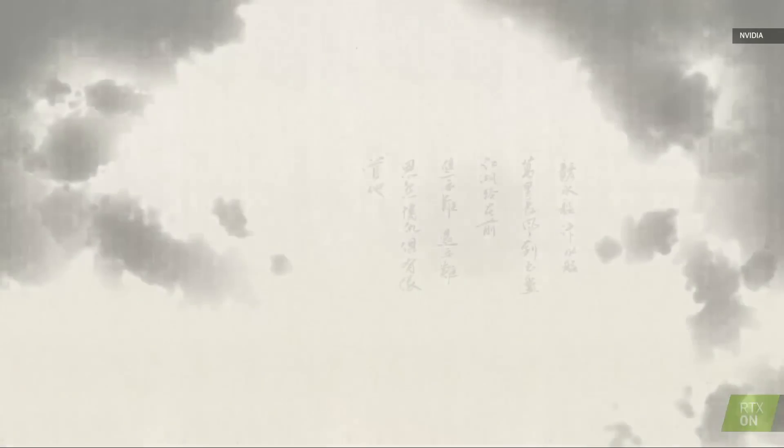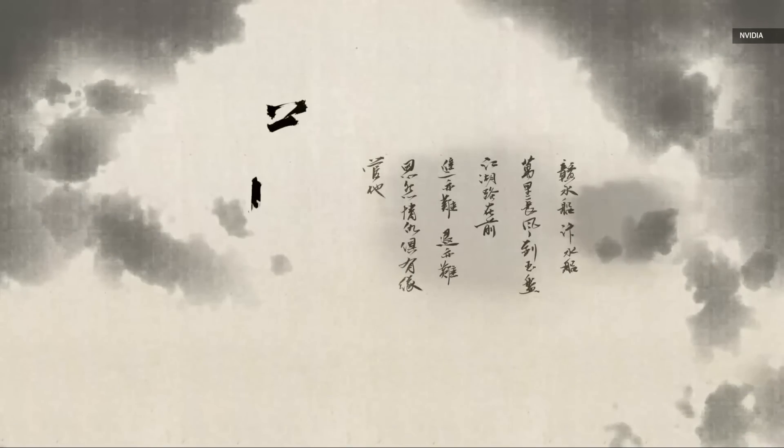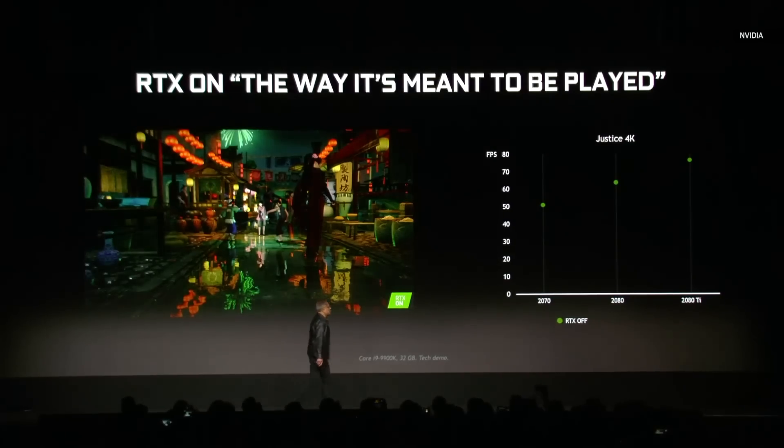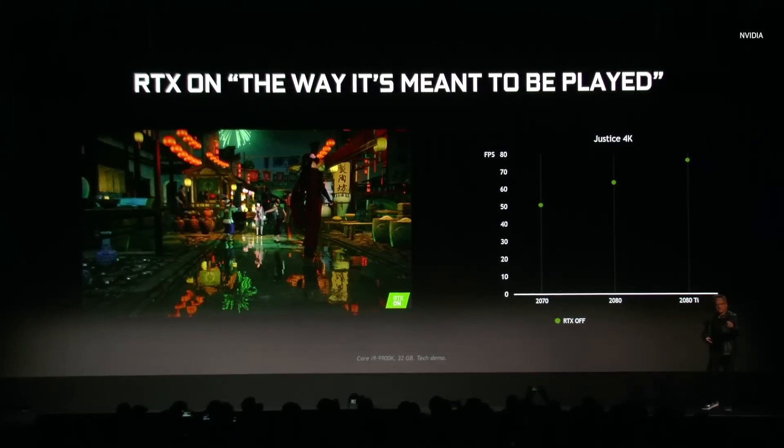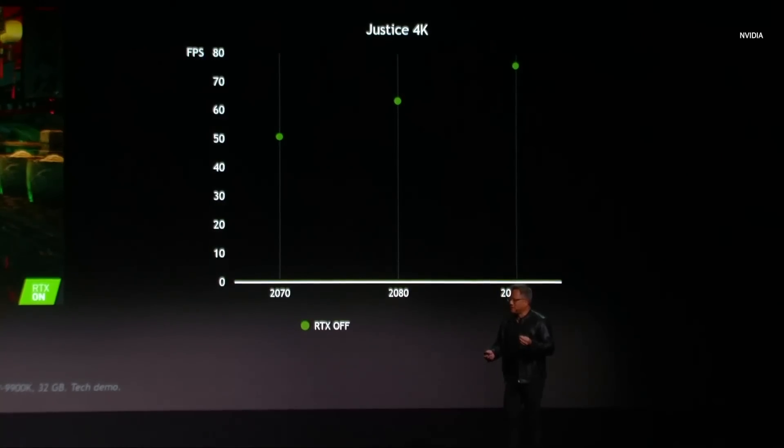Justice in 4K — on a 2070 is 50 frames per second, on a 2080 is 60 frames per second, on a 2080 Ti it's 70 frames per second — with just normal mode, no RTX, no ray-tracing. Of course, ray-tracing puts an enormous amount of pressure on the processor. There's just a lot more work to do, and so what happens when you ray-trace is the performance drops.